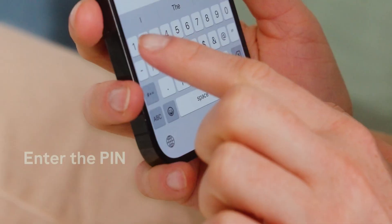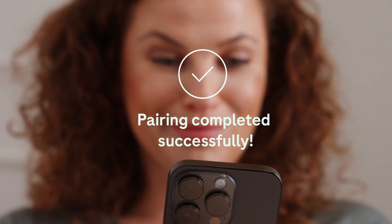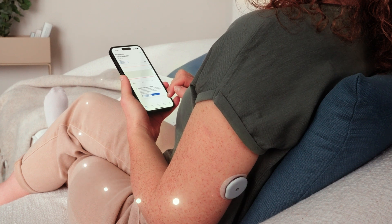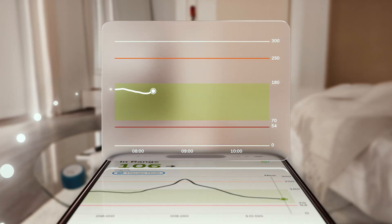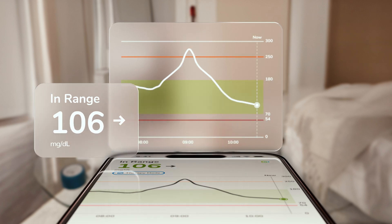Pair the AccuCheck SmartGuide sensor with the SmartGuide app to see where your glucose levels are. The sensor sends your glucose readings to the app every five minutes so you can access an overview of your data in easy-to-read graphs, helping you to monitor your progress and meet your therapy goals.